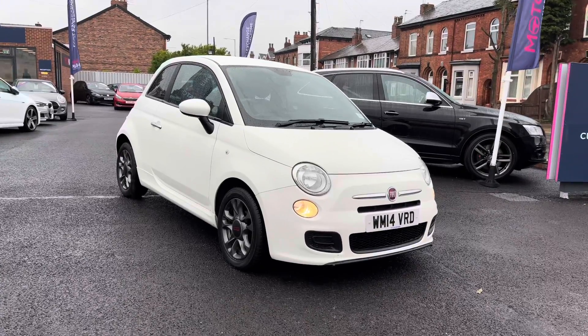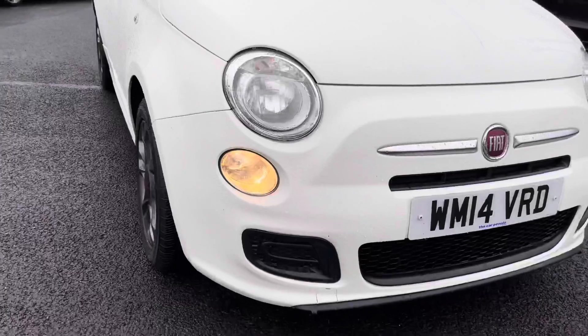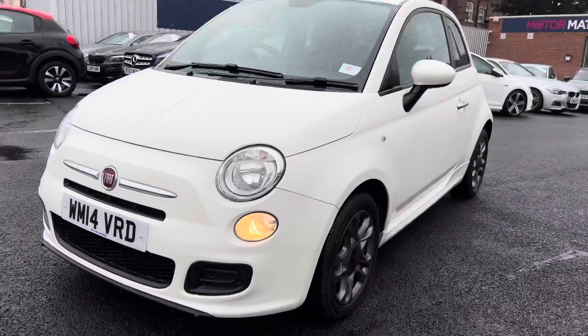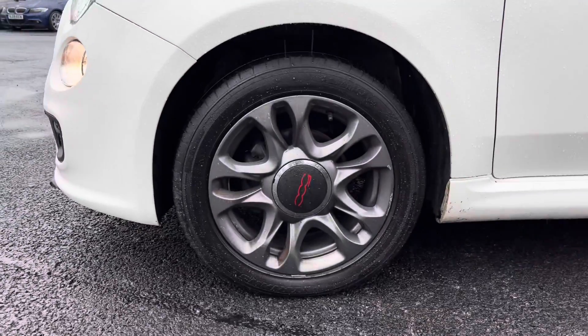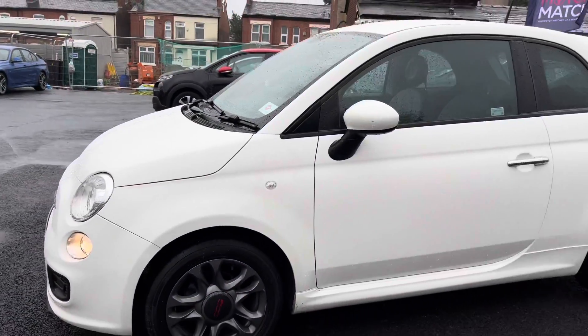Now let's take a look around the vehicle starting at the front. Below there you do have your daytime running lights. You have your Fiat badge in the centre with nice chrome detailing surrounding it. Round to the side, it does sit very nicely on the 15 inch alloy wheels, and you've got an indicator on the side with your body coloured door mirrors.